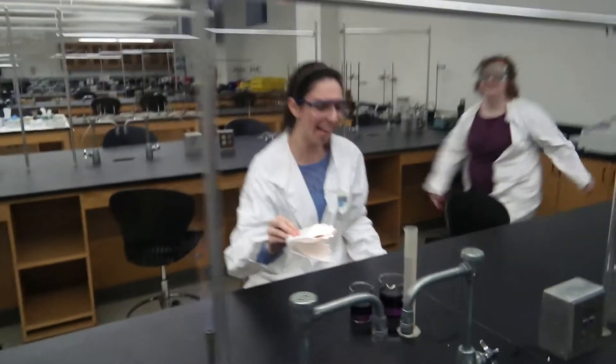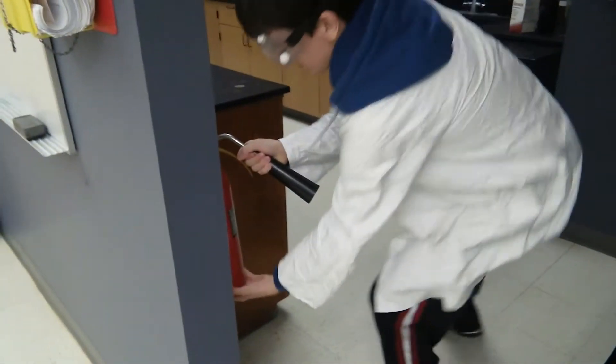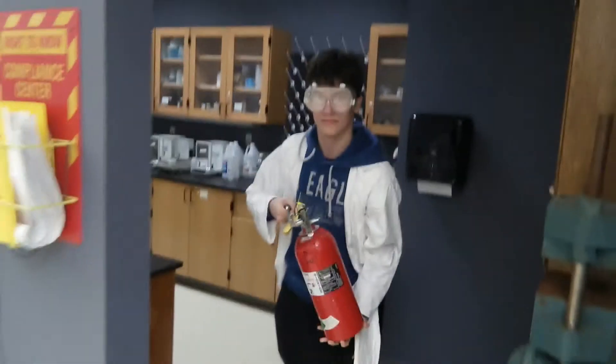The fire blanket! In the case of a fire, know the locations of the fire blanket and the fire extinguisher. These can be the difference between life and death. Also remember, stop, drop, and roll is a thing.